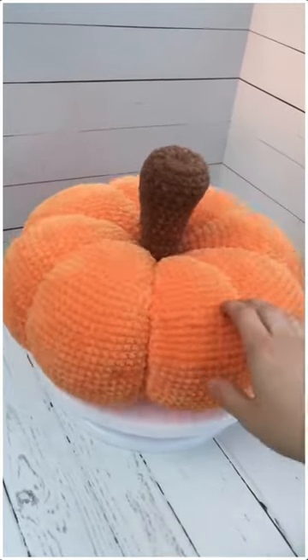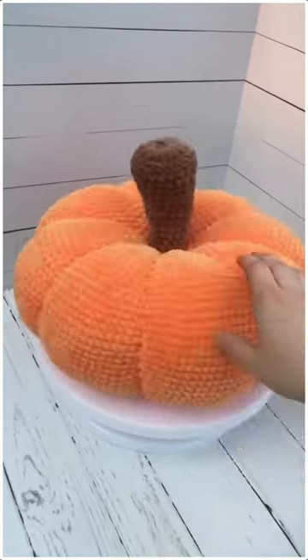Hot Sale Funny Pumpkin Pillow, Creative Special Shape Sofa Cushion, Halloween Decoration, Children Plush Toys.